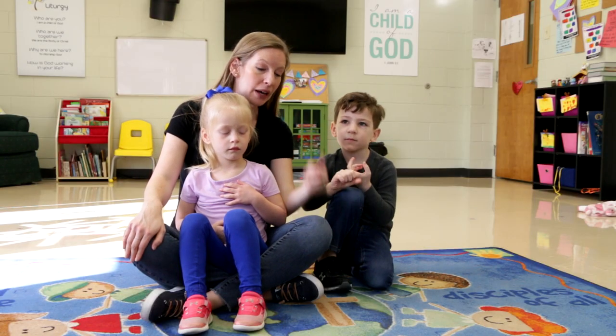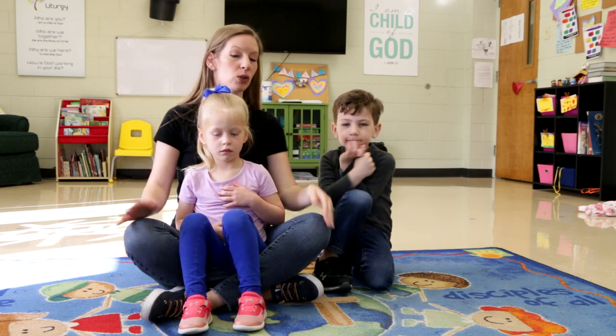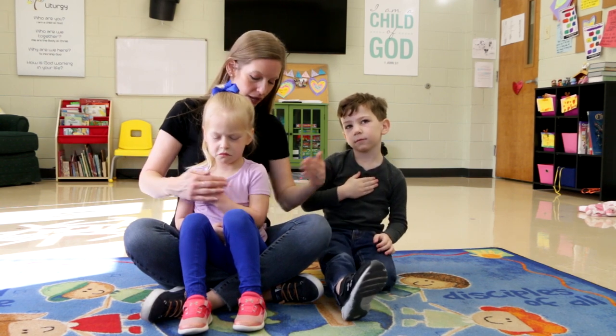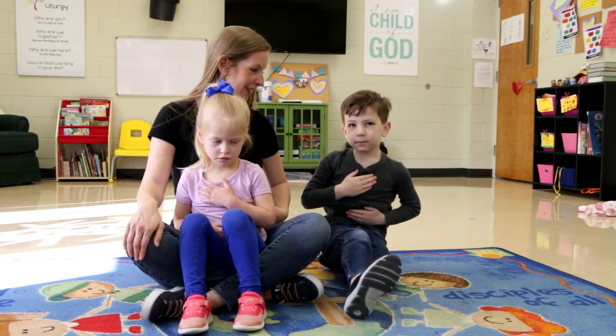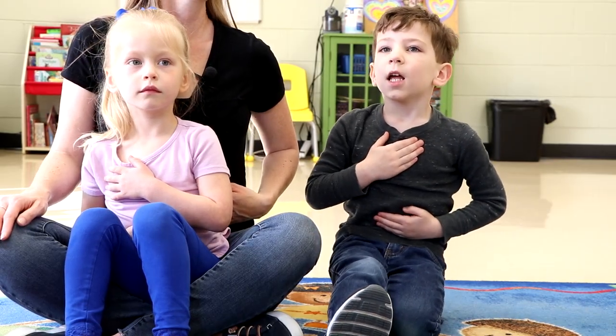Listen to the sound of the breath going in the nose and out the mouth. Not only do we feel our breath in our nose and on our lips, we can also feel it on our bodies. So take one hand and put it over your heart — like you're doing the pledge — and one hand over your belly. And we're going to take a big deep breath in. Feel how the air moves.